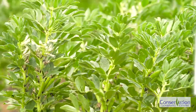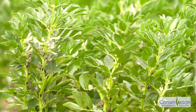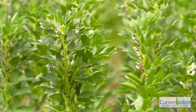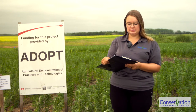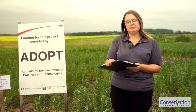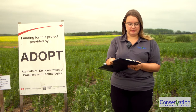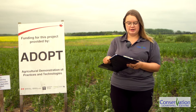The first trial is called demonstrating fababean inoculant types and application methods. The objectives are to demonstrate different fababean inoculant types and application methods for local producers, and to provide some insights into the costs and benefits of the different inoculant types. We'd like to thank representatives from Rhodesian, Taurus, ExiteBio, Novozymes and Univar Solutions for their product donations for this trial.